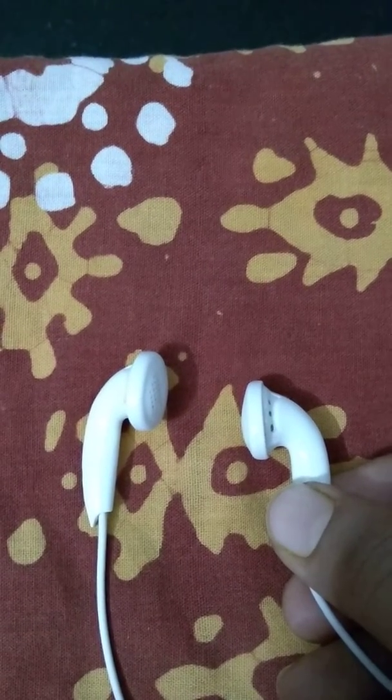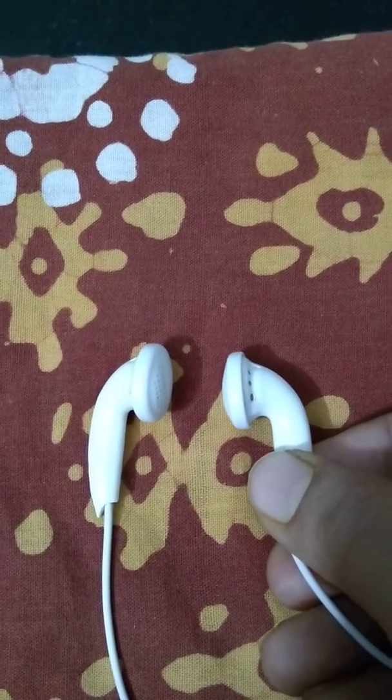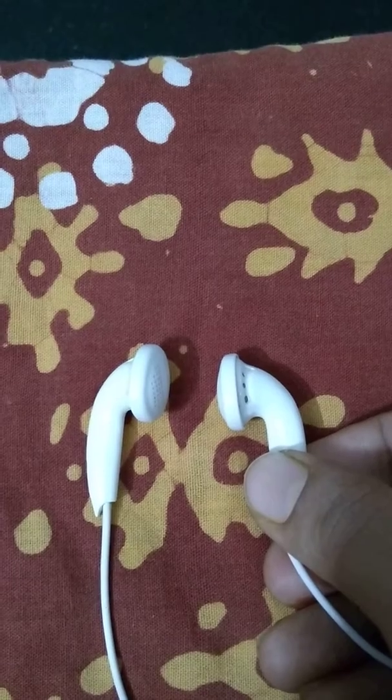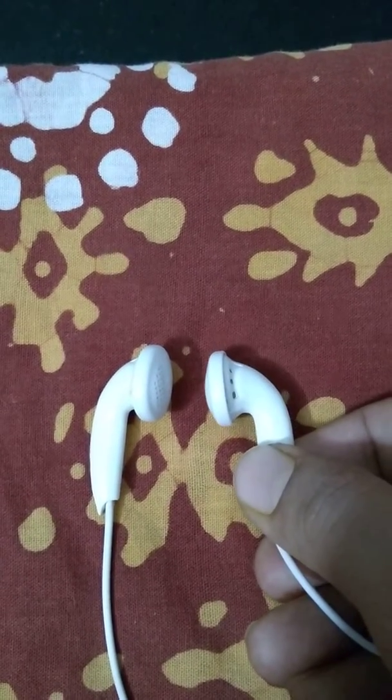Hi all, welcome to my channel. In this video I am going to show you how like poles repel each other. This is a left and right earphone, and inside this earphone there are magnets.